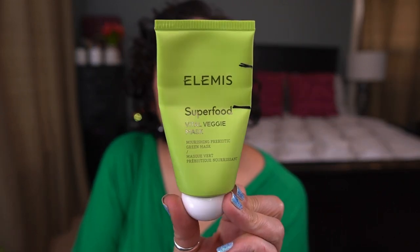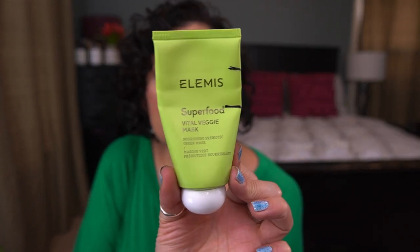Next up from Elemis, I have the Superfood Vital Veggie Mask — the Nourishing Prebiotic Green Mask. I've made pretty decent progress on this and I really do like it. I would repurchase. I'd prefer to get it on sale, but I do enjoy it. I think it's nice for my dry skin.